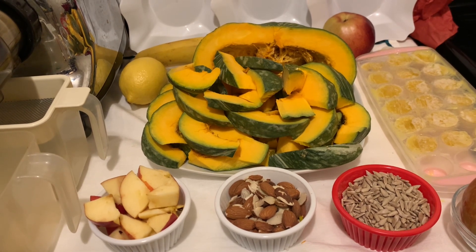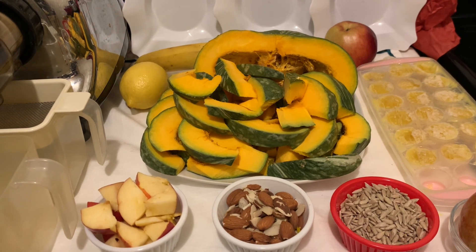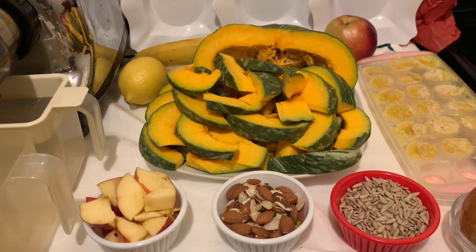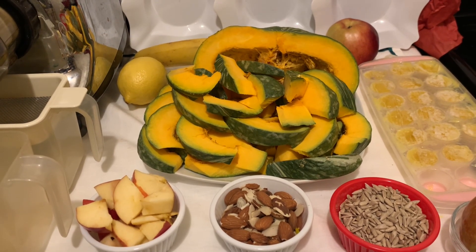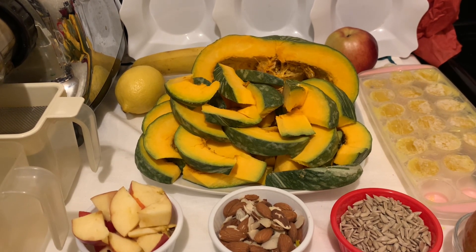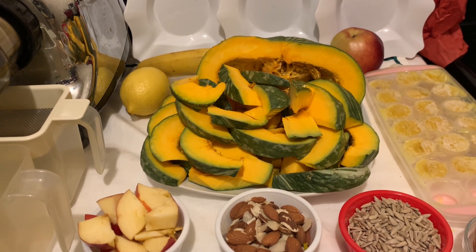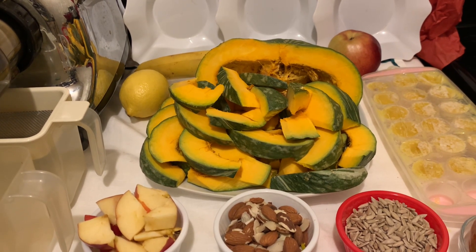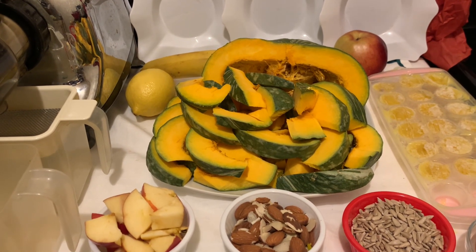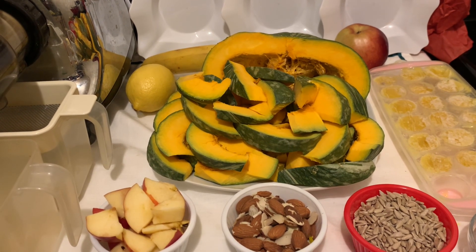Pumpkin boosts the immune system. Other beneficial methods include lemon juice, vitamin D, vitamin E, sunflower seeds, almonds, fish oil, apples, bananas, and green beans. These help decrease inflammation in the lungs and airways, reducing the risk of asthma symptoms. To benefit from the nutrients for faster healing, try the juicing method because no water and no sugar are added.